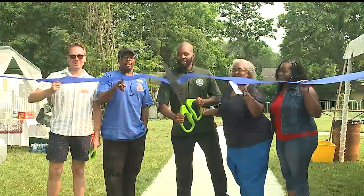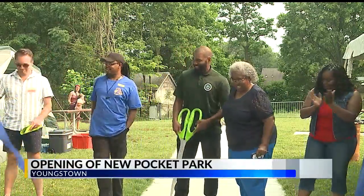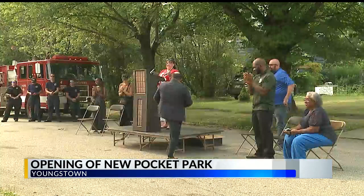The Boulevard Park Block Watch in Youngstown is celebrating the completion of Phase 1 of its new Pocket Park. A ribbon cutting was held earlier tonight at the park on Clarencedale Avenue on the city's south side.